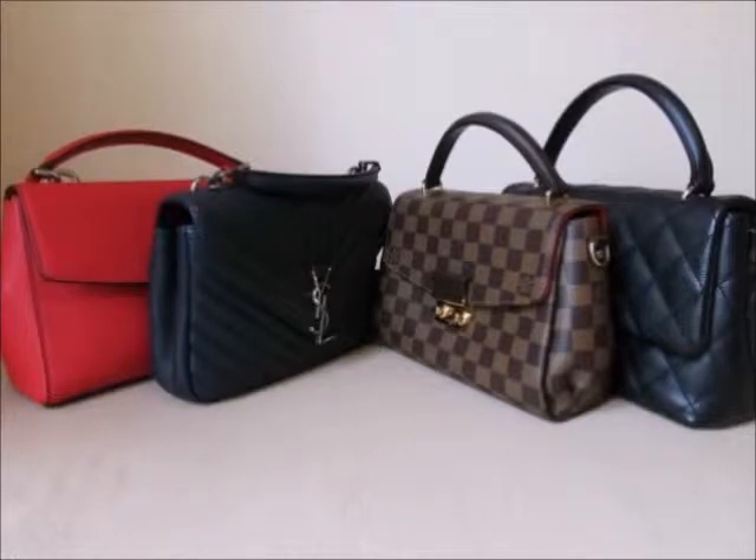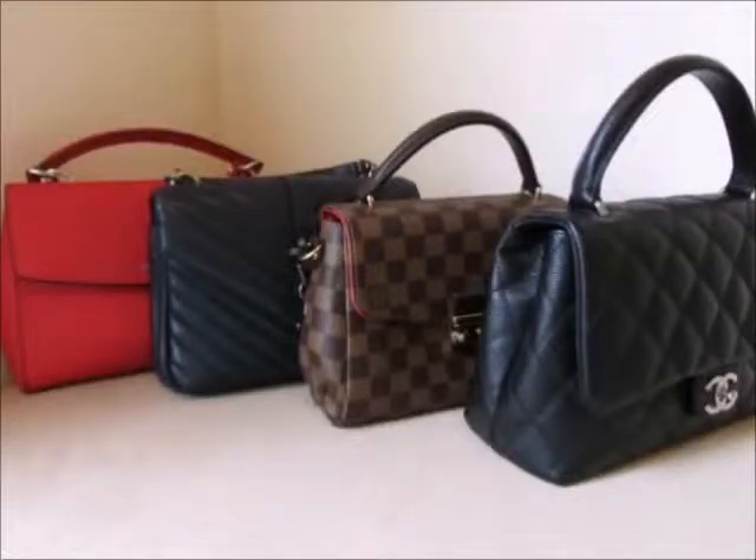When I'm looking for my top handle bags, I look for about five different things. So I'm going to tell you how these four bags rank within those five categories. The first thing that I look for is the weight of the bag — how heavy it's going to be.